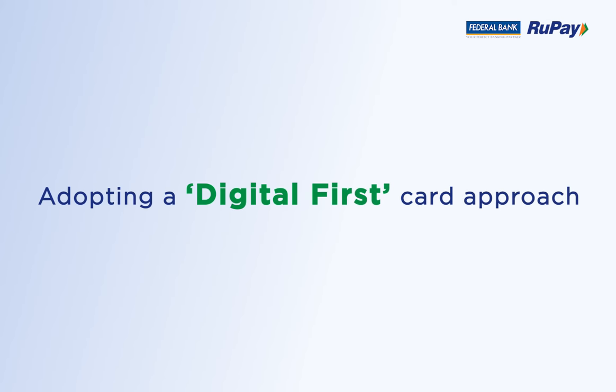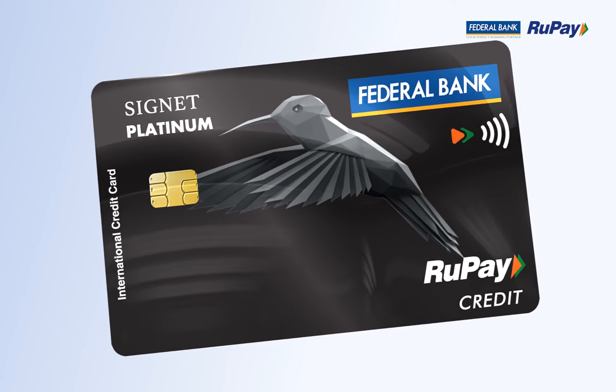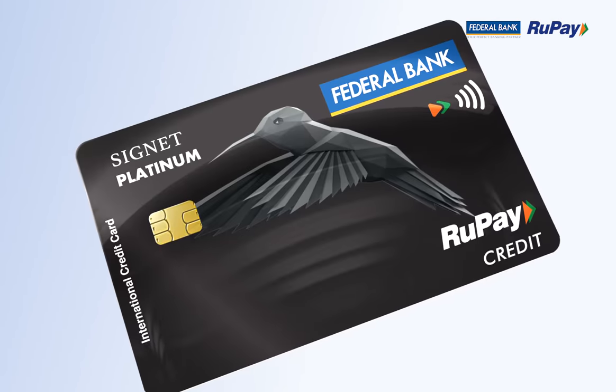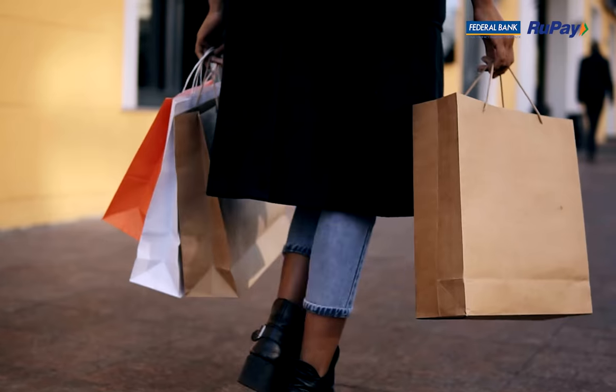Adopting a digital-first card approach, the card is immediately made available for use in Fed Mobile, the bank's mobile banking application, through a three-click process. And within a few days, the physical card too will reach you.